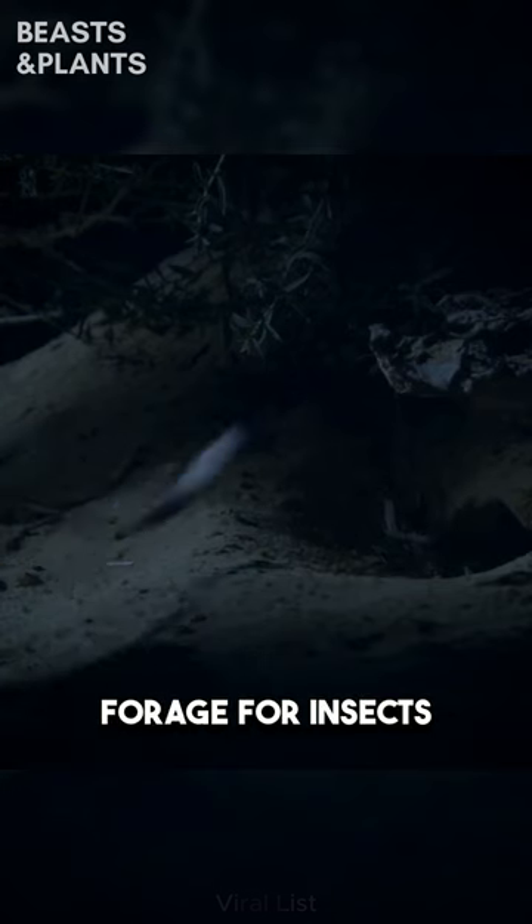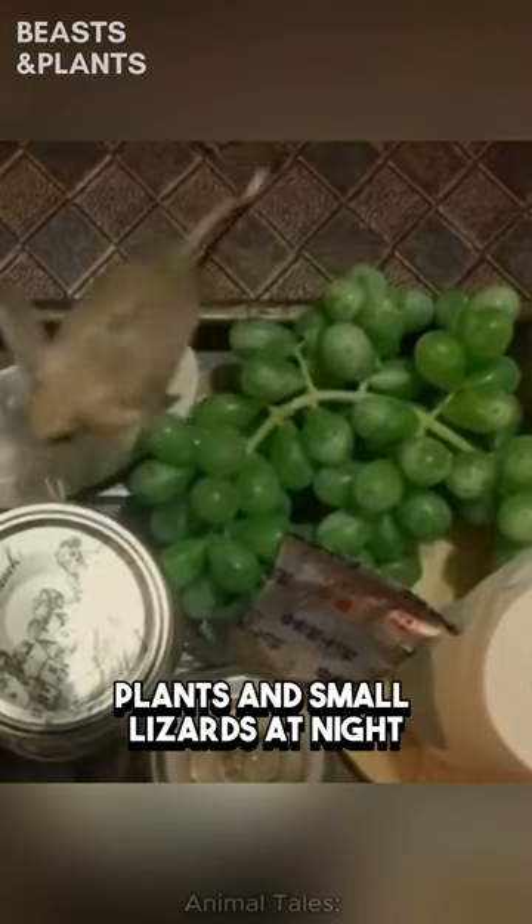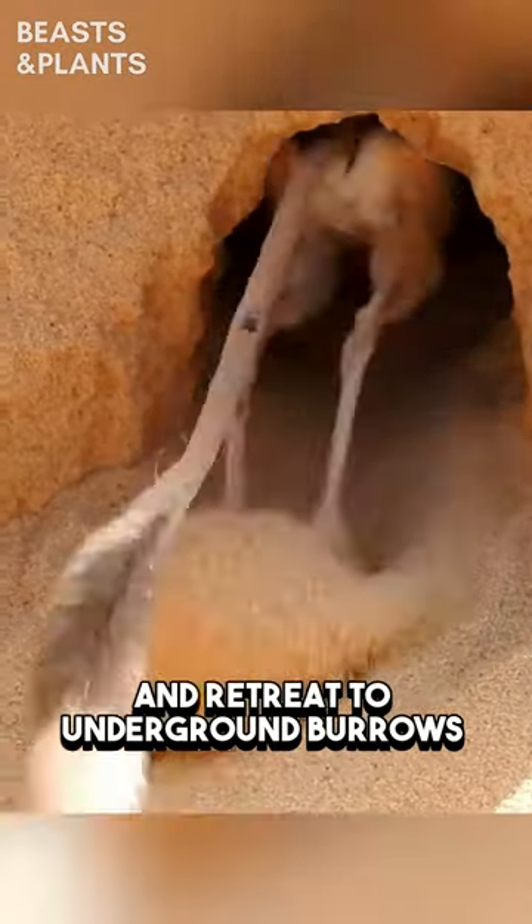These elusive nocturnal creatures forage for insects, plants, and small lizards at night and retreat to underground burrows during the day.